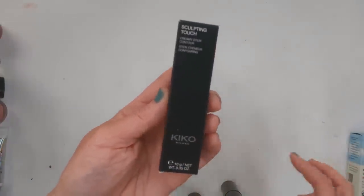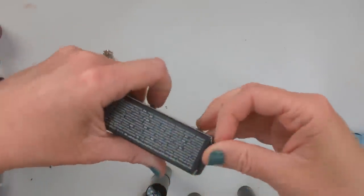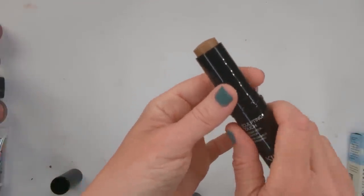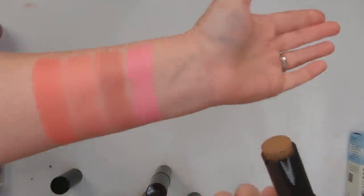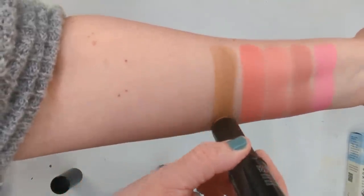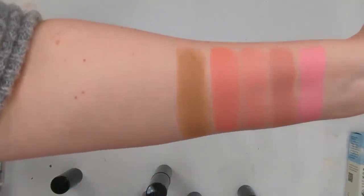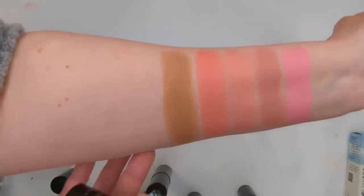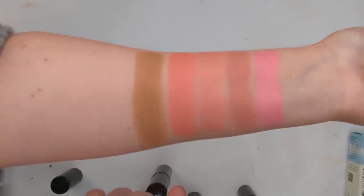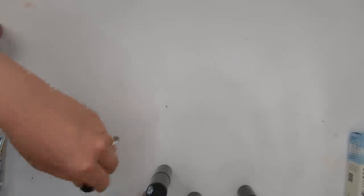The contour stick is also part of that sculpting touch line — this is the Creamy Stick Contour in shade 200, also made in Italy. It does look very cool-toned. The swatch shows it's cooler-toned but a little yellowy as well — not my favorite shade for contour; I prefer something a bit more gray. The formula feels really nice though. I should check if there are other shades that would work better for me.